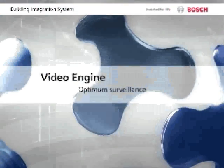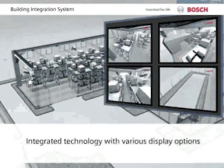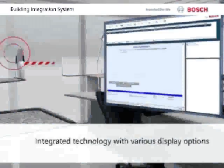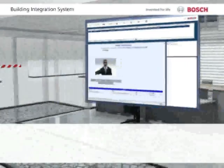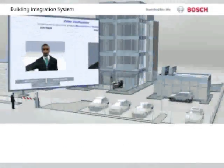The Video Engine integrates sophisticated video technology. It provides optimized surveillance backed by a variety of display options that include video verification of individuals' identities by comparing with stored images.